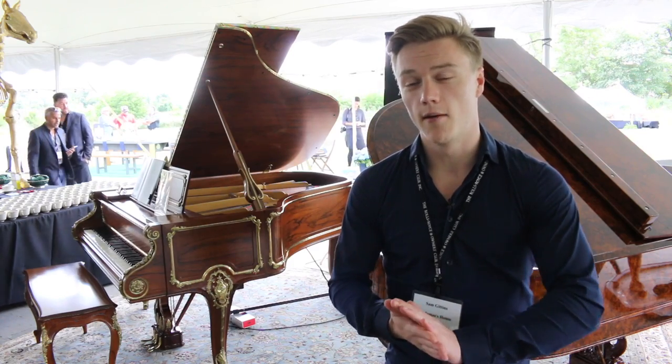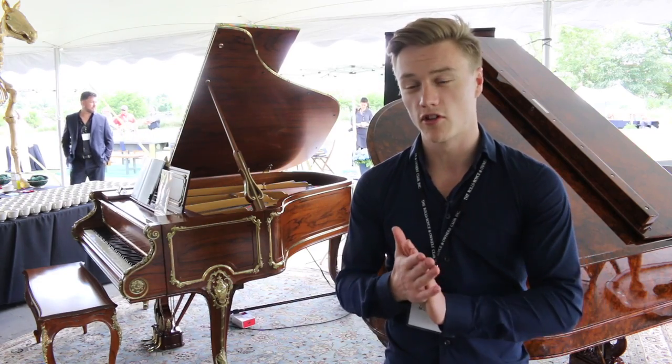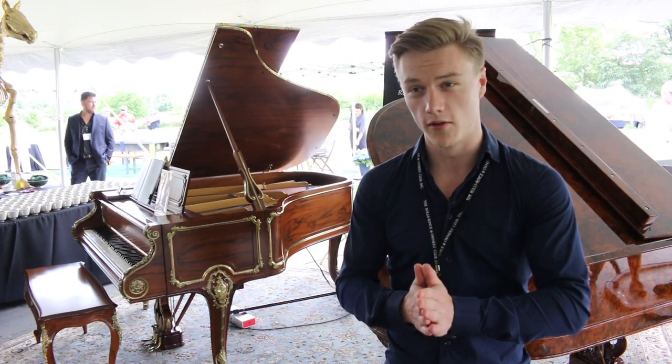I'm Sam Gittins. I am from St. James' House. We are the publishers of the official Rolls-Royce Owners Club yearbook.